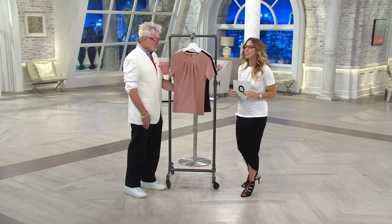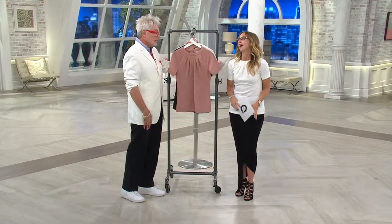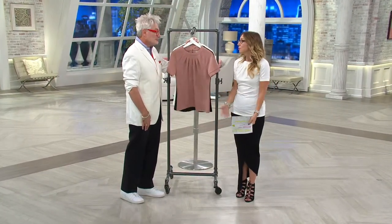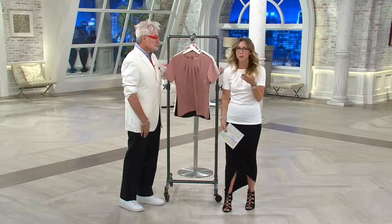I'm just happy to be amongst the many greats that are here at QVC. Everyone says what a great rapport we have. Well, you're just a doll. I mean, how could anybody not have a great rapport with you? You're so wonderful.